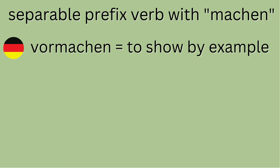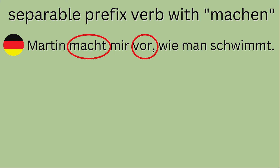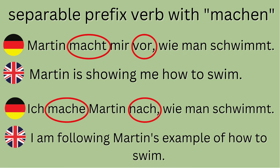Another one is 'Vormachen,' which means to show somebody how to do something, to show by example — I'm doing it first. 'Ich mache es vor.' Then 'Nachmachen' means somebody is doing what I just showed them to do. For instance: 'Martin macht mir vor, wie man schwimmt' — Martin is showing me how to swim. 'Ich mache Martin nach, wie man schwimmt' — I am following Martin's example of how to swim.